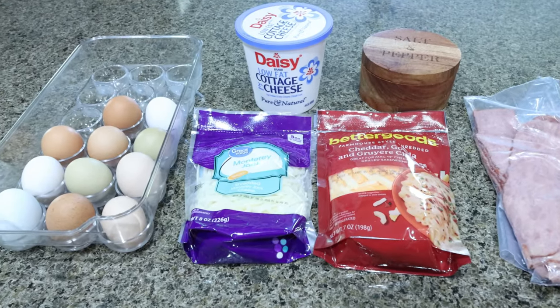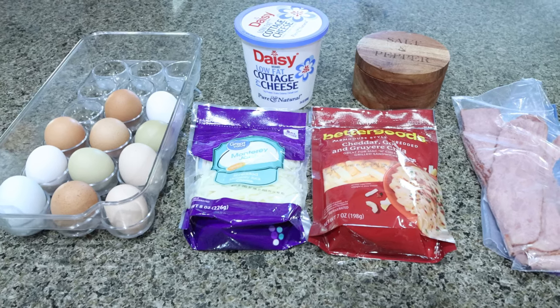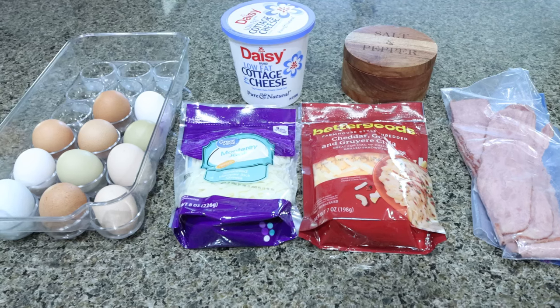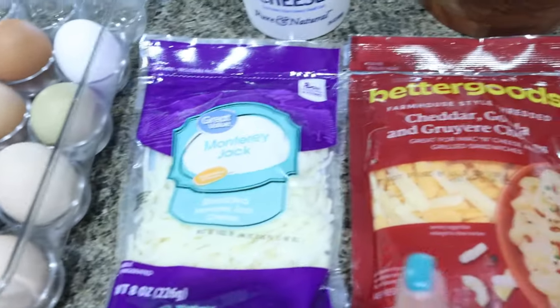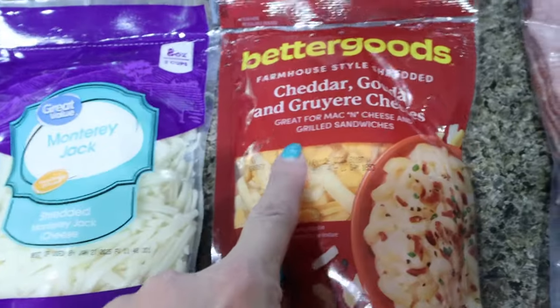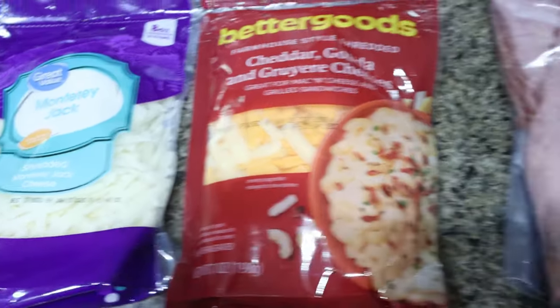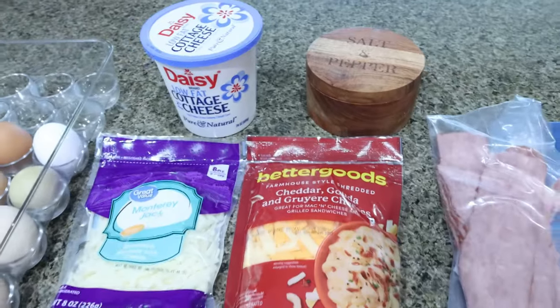The first recipe we're making that uses cottage cheese is a copycat recipe from Starbucks — these are the bacon and Gruyère egg bites. I'm not using hot sauce; that is optional. I'll have the original recipe on my website. You're going to need eggs, Monterey Jack cheese, and Gruyère cheese. I couldn't find just Gruyère, so this is a blend of cheddar, Gouda, and Gruyère — I think that's going to pair beautifully in these egg bites. I'm using turkey bacon, salt and pepper, and of course some cottage cheese. Hot sauce is optional.